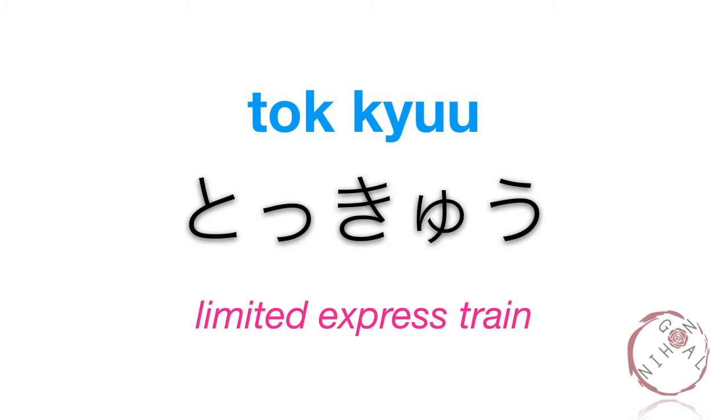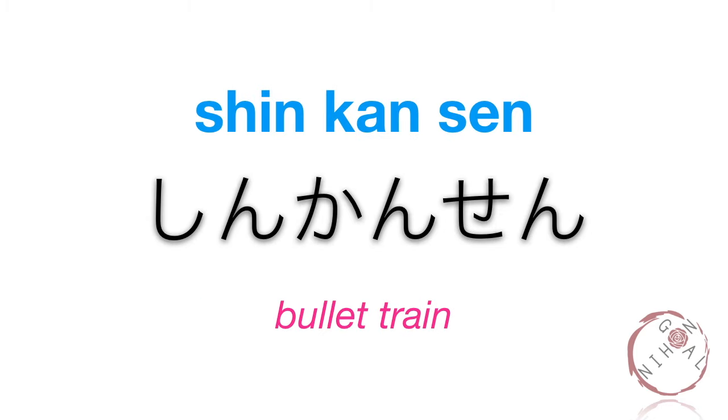Tokkyu. Tokkyu. This train is slower than a Shinkansen but faster than a Kyuko train, because it stops only at the biggest or most used train stations. Shinkansen. Shinkansen. This is the fastest train in Japan and also the most expensive.